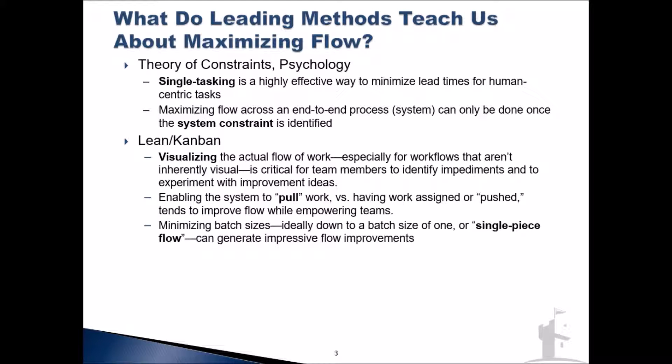Some other lean concepts: one is minimizing batch sizes. You don't have to do extensive research on batch size reduction or single-piece flow to understand that if we can identify fine-grained pieces of work and flow those through one piece at a time, we'll tend to have much greater ability to maximize our flow than if we try to handle a big, bulky chunk of tasks that hasn't been broken down or specified very well.